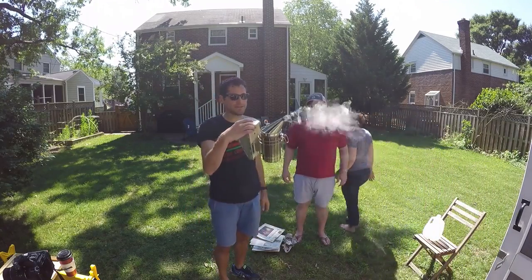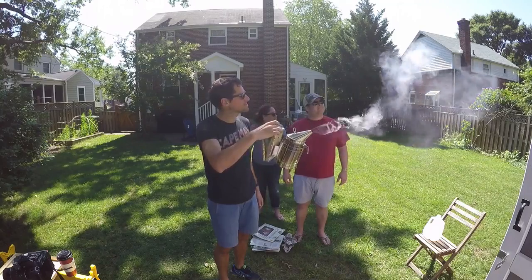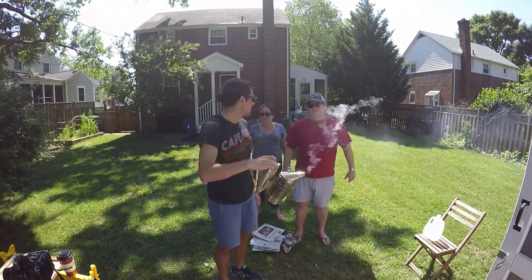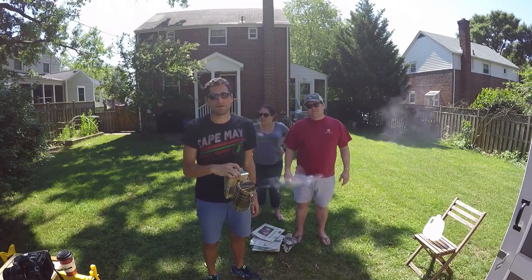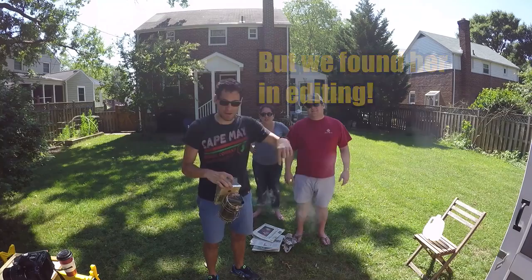We still don't know how to use this smoker - well, we kind of know how to use it, we just don't know how to light it efficiently. Once again it's working better now after we're done than it was the entire time. So if anyone has suggestions on a better way of doing this, let us know. Still can't spot the queen - if any of you saw her, comment on the video down below.